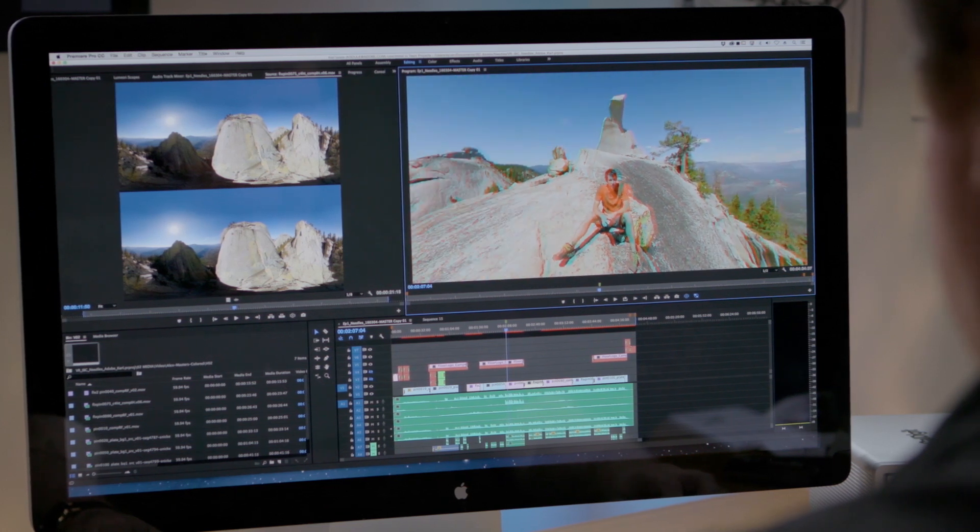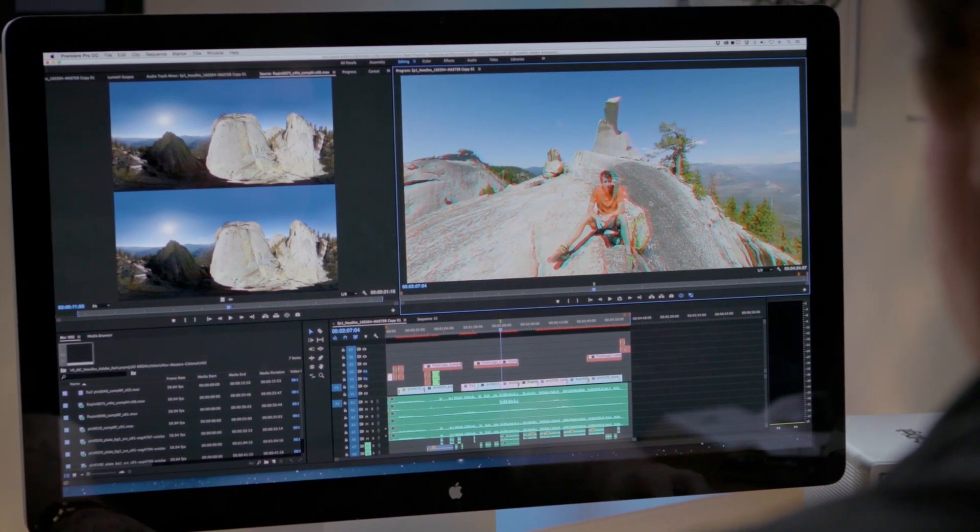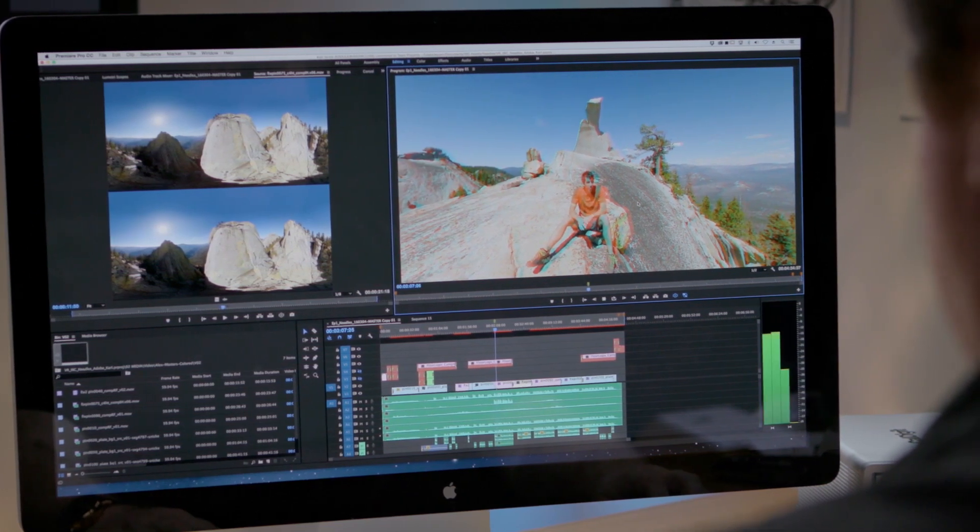New AutoAware VR detects whether your media is monoscopic, stereoscopic up-down, or stereoscopic left-right, and applies the correct preferences so you can focus on your work.